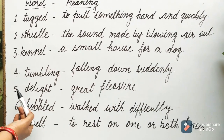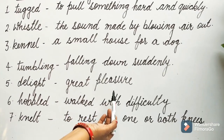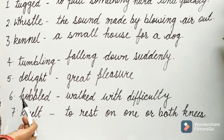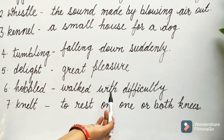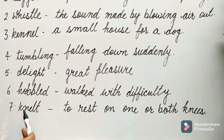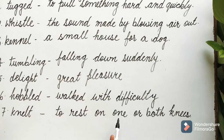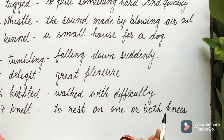Number 5: Delight means Great Pleasure. Number 6: Hobble means Walked with Difficulty. Number 7: Kneel means To Rest on One or Both Knees.